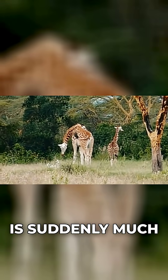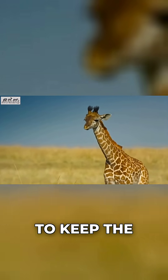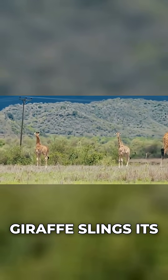In that position, its head is suddenly much lower than its heart. Valves and vessel walls work together to keep the blood flow controlled, so the brain doesn't get slammed with pressure when it's down, or starved when the giraffe slings its head back up.